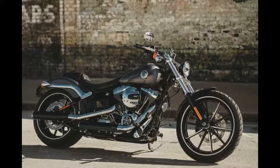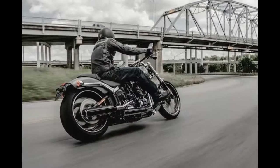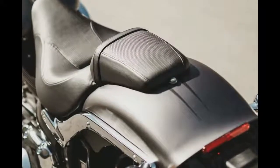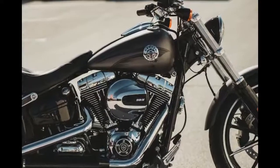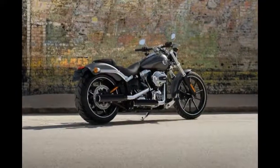When you talk about dual purpose motorcycles, the 2017 Harley Davidson Softail Breakout isn't going to usually come to mind. However, the Breakout has two very distinct purposes: going fast in a straight line, and looking good while doing it. Without any doubt, the 2017 Harley Davidson Softail Breakout succeeds impressively in its two primary goals.